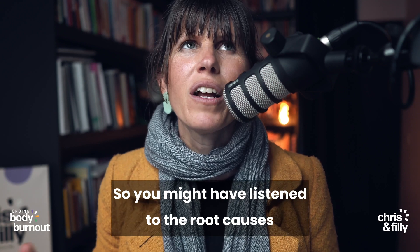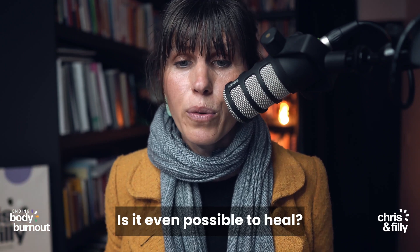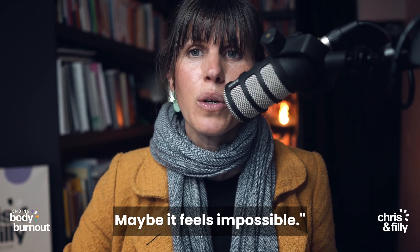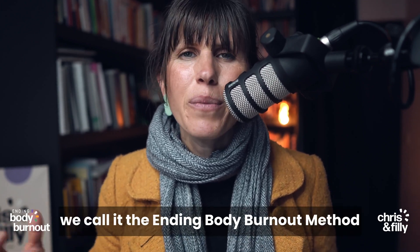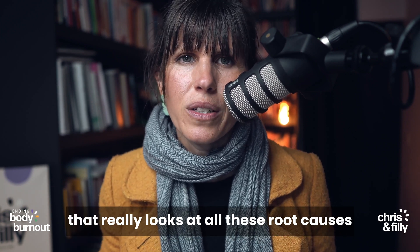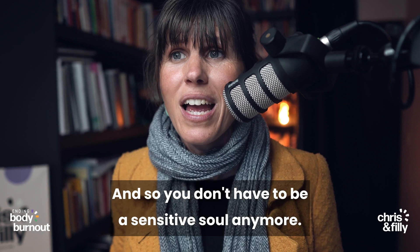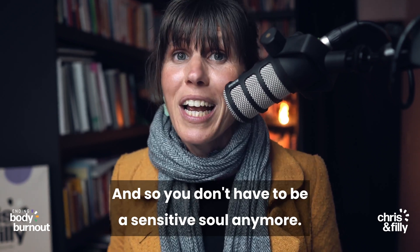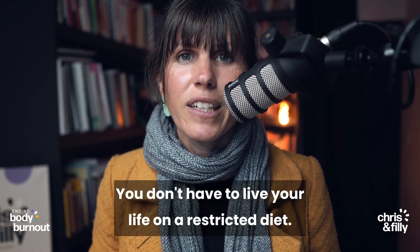You might've listened to the root causes and thought, 'That sounds really complex — is it even possible to heal? Maybe it feels impossible.' But there is a way. We have a holistic approach — we call it the Ending Body Burnout Method — that really looks at all these root causes and actually transforms them so that your body can heal. You don't have to be a sensitive soul anymore. We can get rid of oxalate sensitivity. You can eat foods again. You don't have to live your life on a restricted diet.